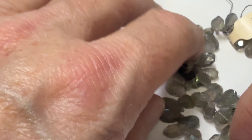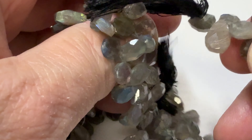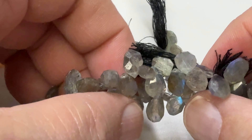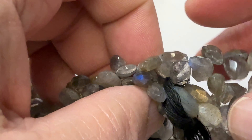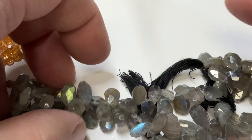One of the other items is labradorite briolettes, because we all love briolettes. These have good color, good flashes of color — you've got to move around to get the color. Very pretty, look at that — you can see the neon blues and just all kinds of nice colors in there.